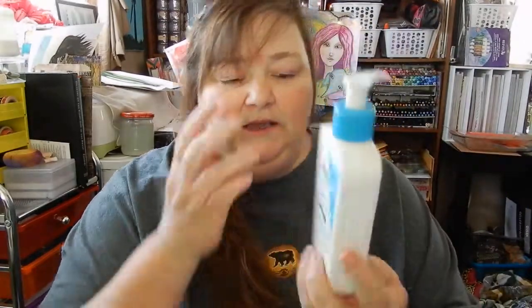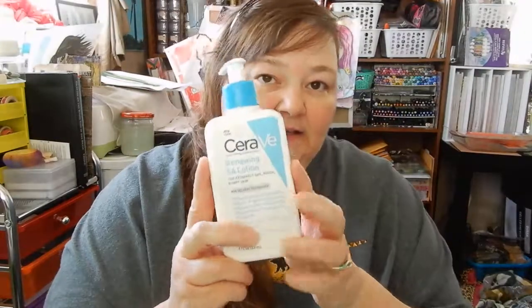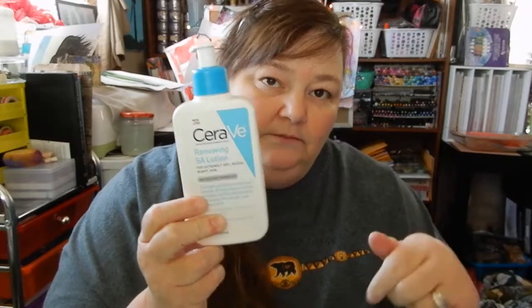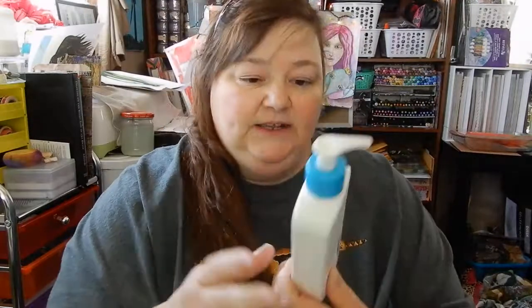I also went through a CeraVe renewing lotion — it's for extremely dry, rough, bumpy skin. My dermatologist actually had me get this for my leg issues and I like it a lot. It doesn't have a scent, it's unscented, but it works really good. It's empty so I'm going to have to get some more.